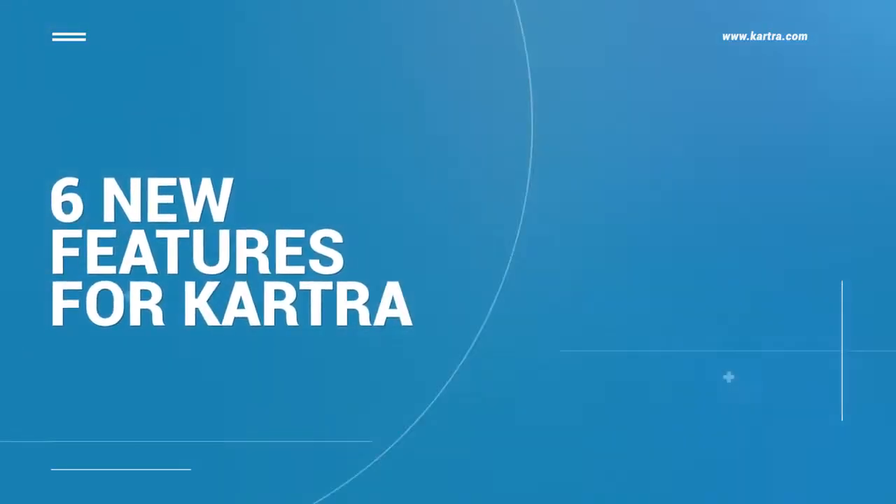Hey everyone and welcome to another Kartra update. I'm AJ Roberts and as always with me is Sarah Jenkins. Great to be here. Our team has been working really hard over the past few months and we've got some pretty cool new features for you. Today we wanted to go over six of them.